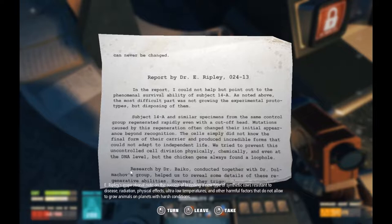E. Ripley's inspirational note on the success of breeding a new type of synthetic cows resistant to disease, radiation, physical effects, ultra-low temperatures, and other harmful factors that do not allow growing animals on planets with harsh conditions. Report by Dr. E. Ripley, 024-13. Wait — thirteen? In the report, I could not help but point out the phenomenal survival ability of Subject 14A. The most difficult part was not growing the experimental prototypes, but disposing of them. Subject 14A and similar specimens from the same control group regenerated rapidly, even with a cut-off head. Mutations caused by this regeneration often changed their initial appearance beyond recognition. The cells simply did not know the final form of their carrier, and produced incredible forms that could not adapt to independent life. We tried to prevent this uncontrolled cell division physically, chemically, even at a DNA level, but the chicken gene always found a loophole.